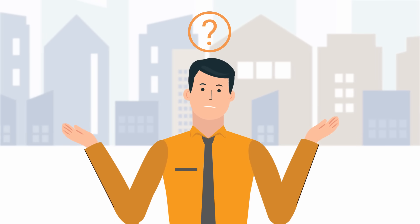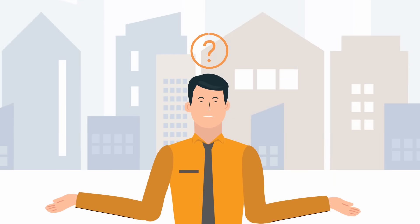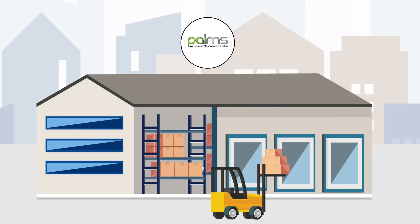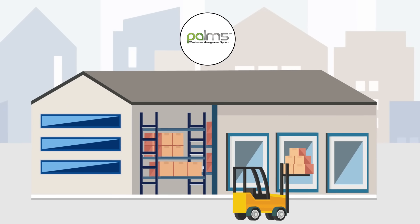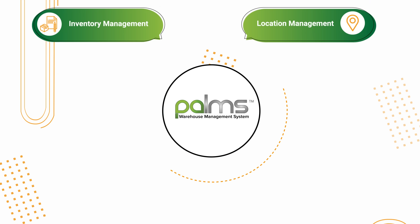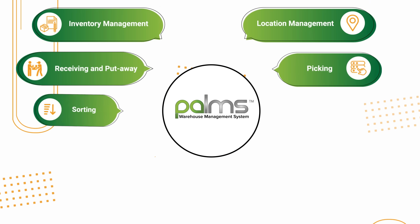What is a WMS system and what are the advantages provided by a WMS? A warehouse management system is a software solution that controls all the activities in a warehouse. A WMS provides visibility and controls critical operations like inventory management, location management, receiving and put away, picking, and sorting.